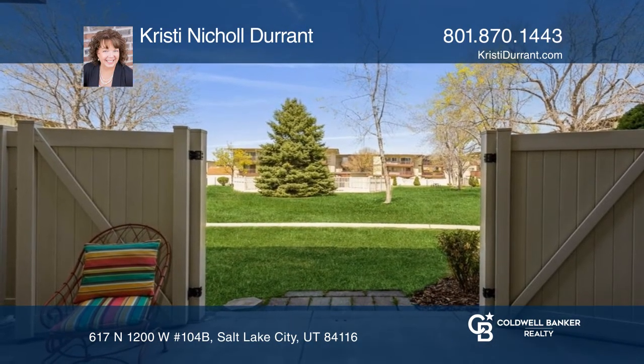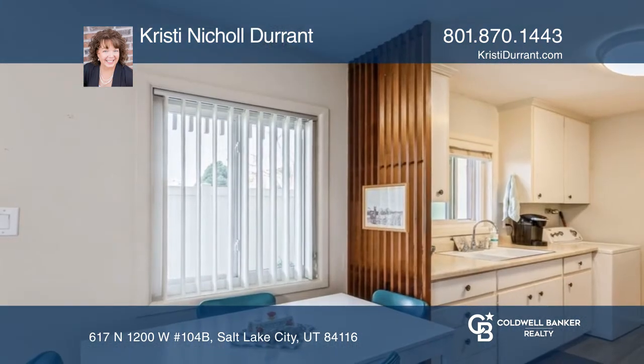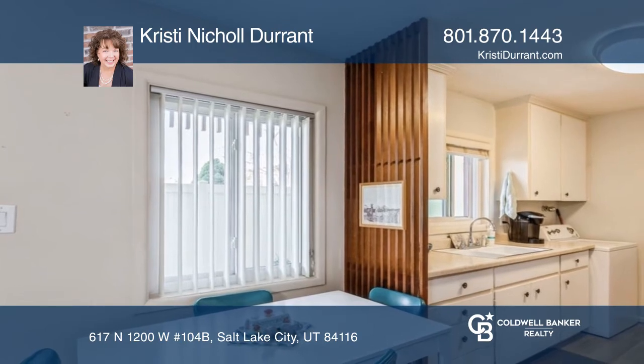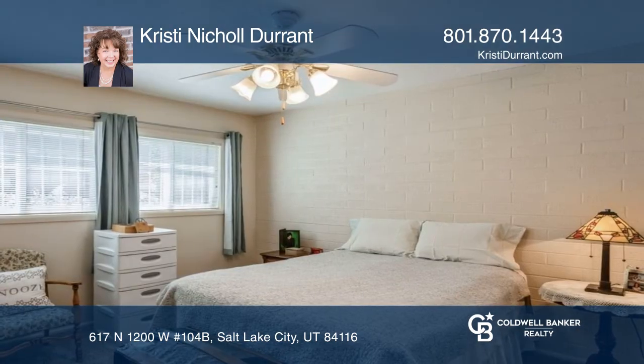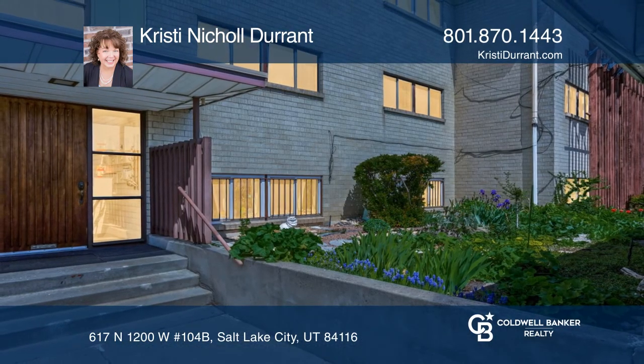The community also includes amenities such as a heated pool, secure access for parking and privacy, and Google Fiber for blazingly fast internet. Fall in love with your future home by contacting Christy Nickel Durant to schedule a tour.